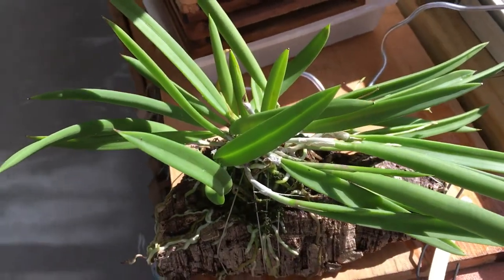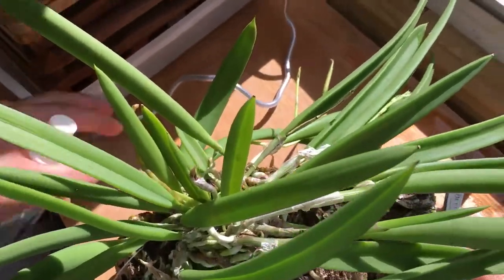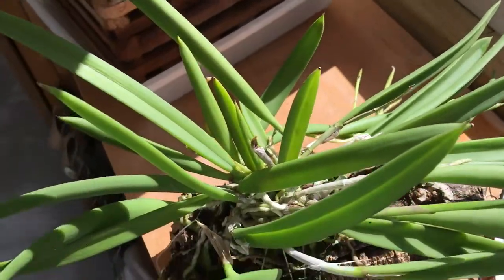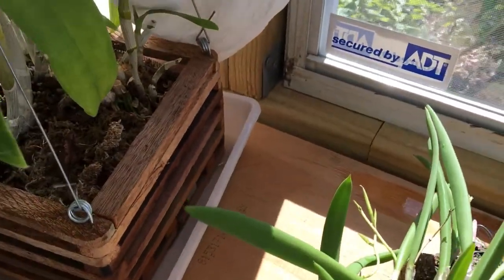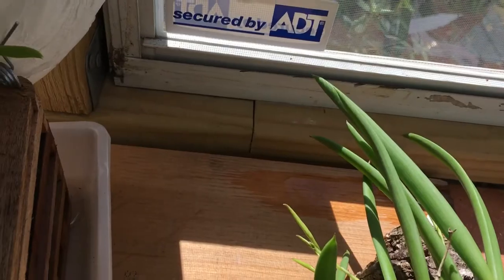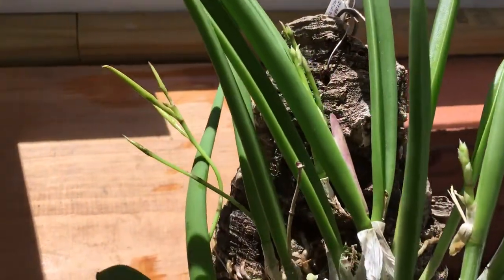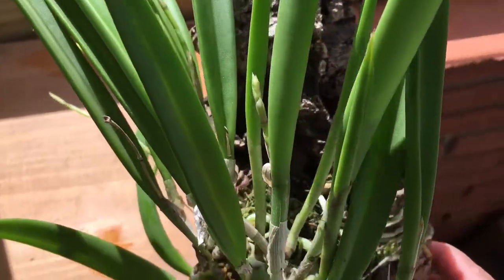I'm giving it full sunlight for maybe about an hour or so and I'm getting good luck with it this year. I have quite a few spikes on it — there's the earliest one, some more developing, and there's more coming in.